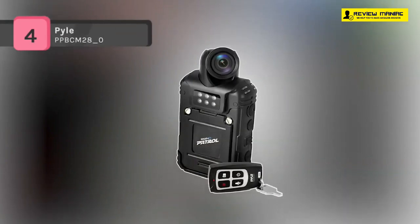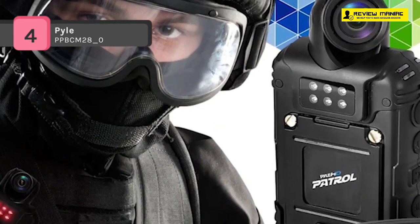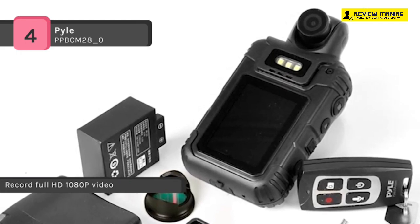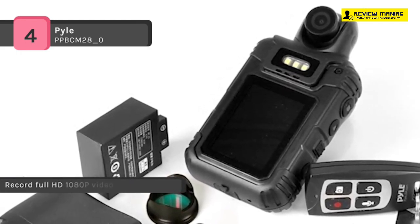The Pyle PPBCM28-0 combines a camera, camcorder, and voice recorder. It's perfect for security guards and enforcement officers who want to provide visual evidence when necessary. It features a built-in 32GB memory and the rechargeable battery will give you 7 plus hours of recording time.